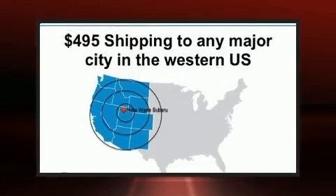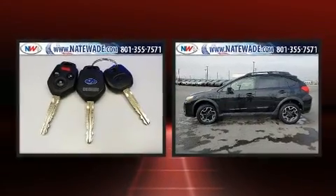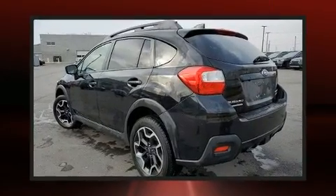Subaru infused the interior with top-shelf amenities such as a rear window wiper, heated seats, heated door mirrors, and cruise control.